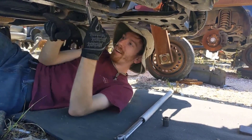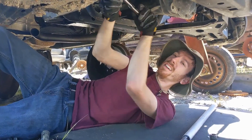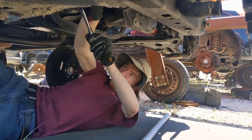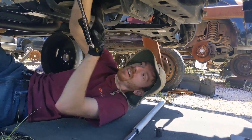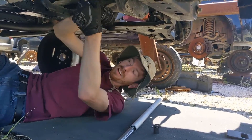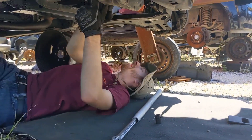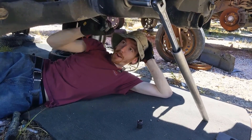The worst part is when you're under there and the brake fluid is just running down the control arm all over you. Come loose! Is that all it's taking? Sometimes my genius is frightening.